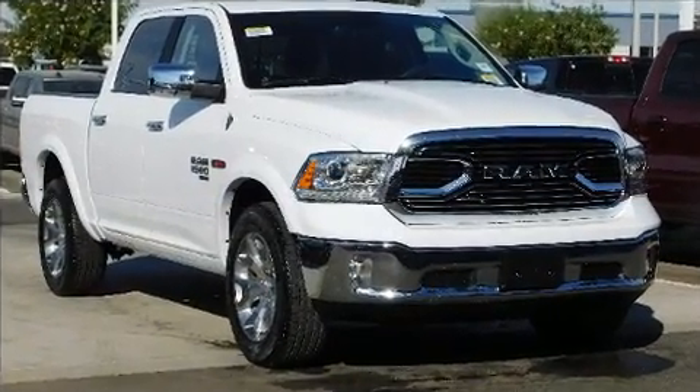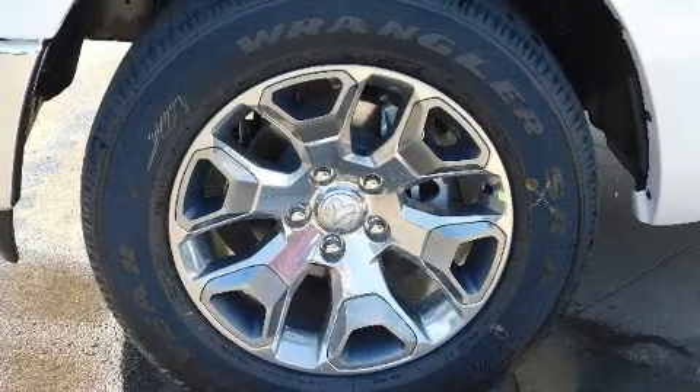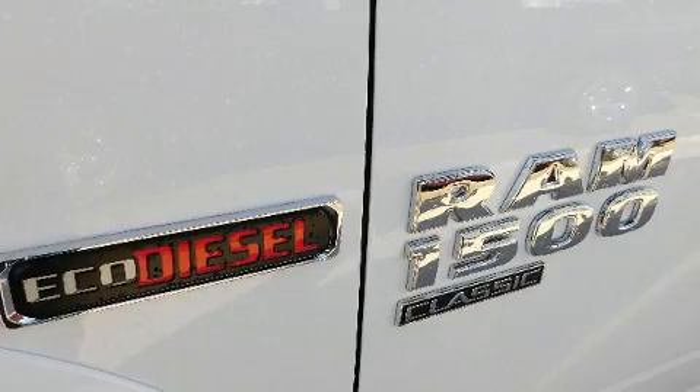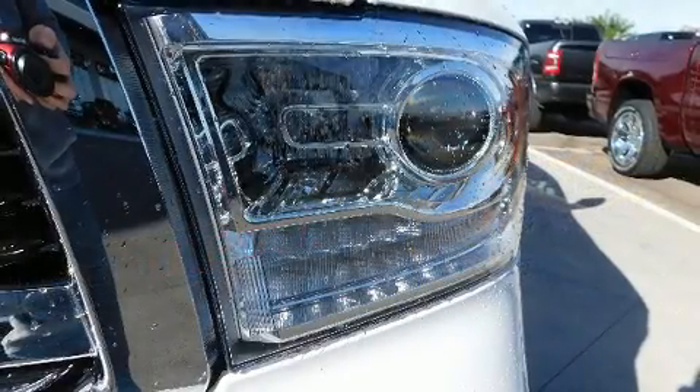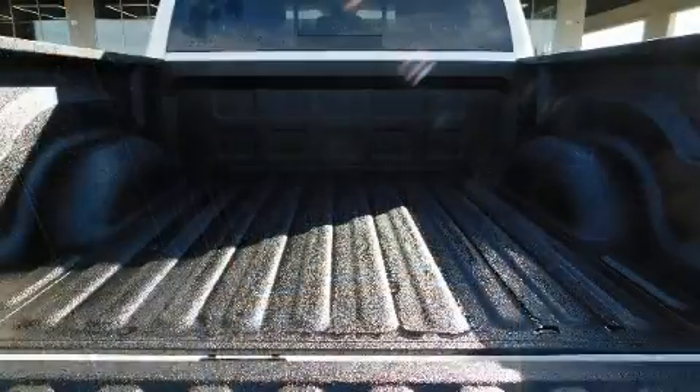A turbocharger is also included as an economical means of increasing performance. Top features include front fog lights, leather upholstery, power front seats, an outside temperature display, rain-sensing wipers, remote keyless entry, adjustable pedals, and seat memory.